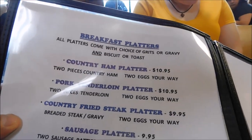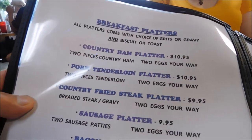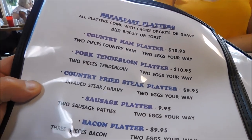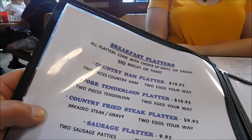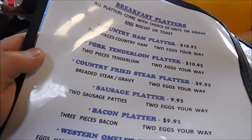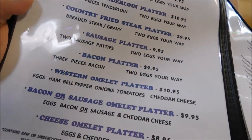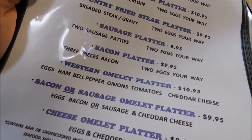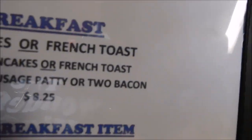Guys, they have a breakfast platter, a country ham platter, a pork tenderloin platter — which I've had and is really good — a country fried steak platter, a sausage platter, a bacon platter, a western omelette platter, a bacon or sausage omelette platter, or a cheese omelette platter.